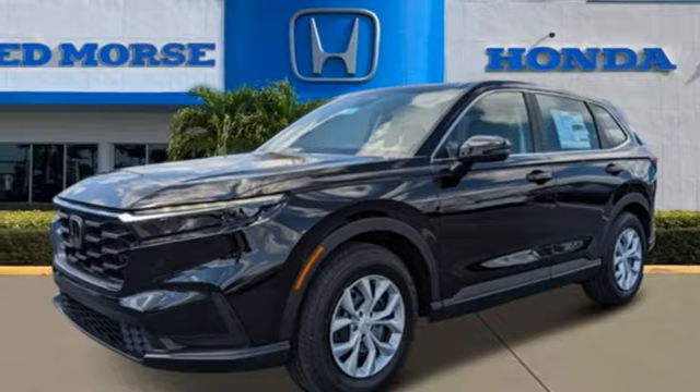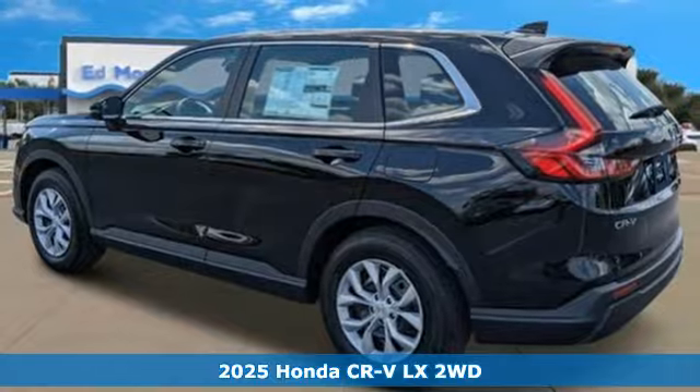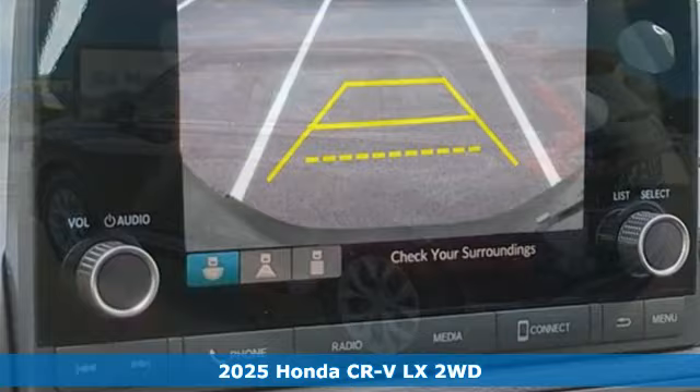It's a new 2025 Honda CR-V. Capability without compromise isn't a dream — it's a CR-V.